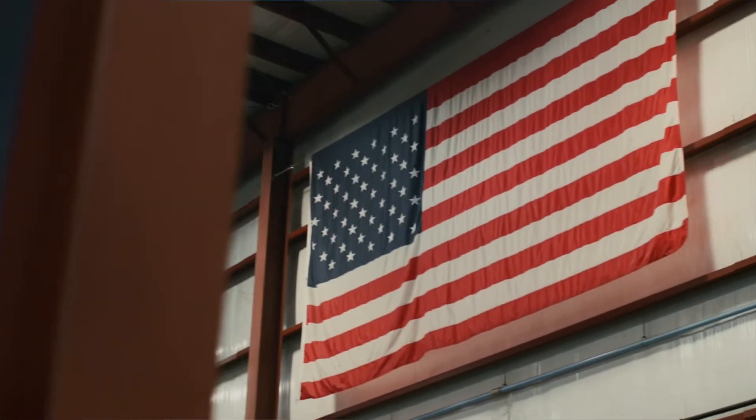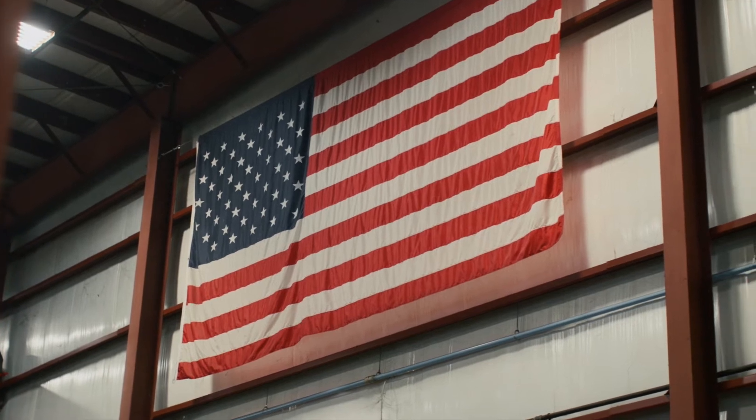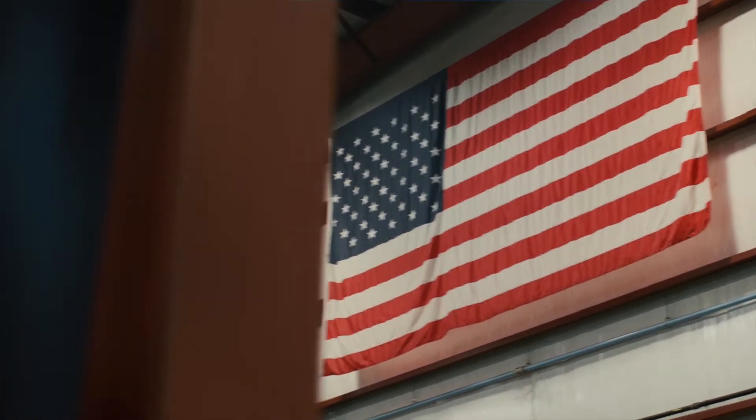Every weld that you see on a Tandemlock product was done by one of our qualified welders right here in the United States at our North Carolina facility. We do not outsource any of our welding.